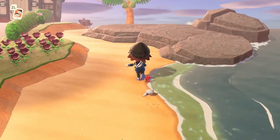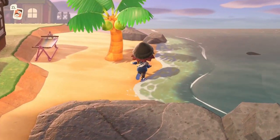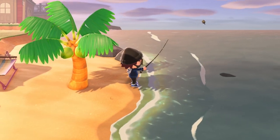Ayo, what is poppin' crossers? In today's video I'm going to be talking about the new fish and bugs that are coming in the month of May for the Southern Hemisphere.